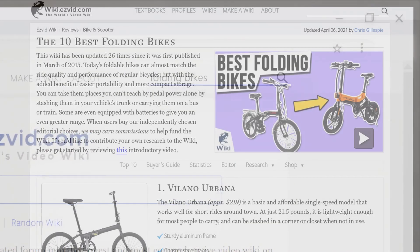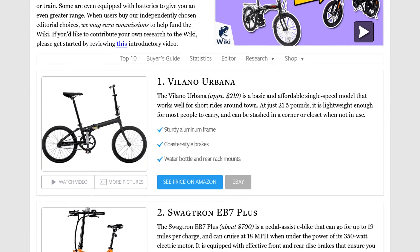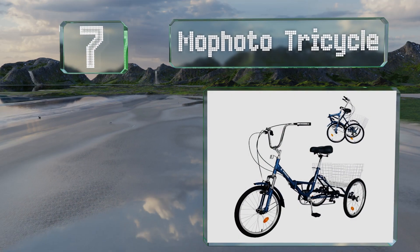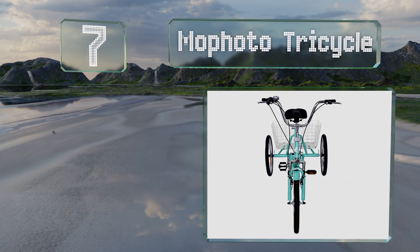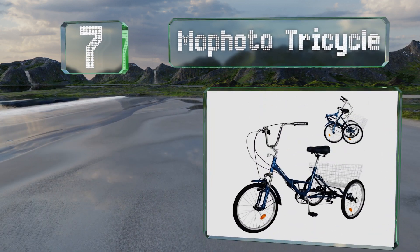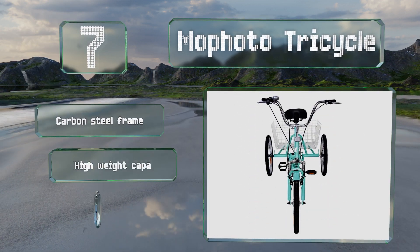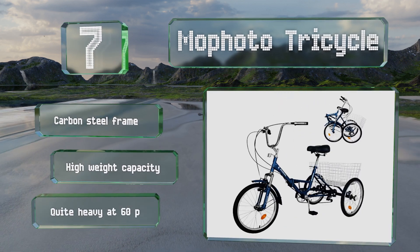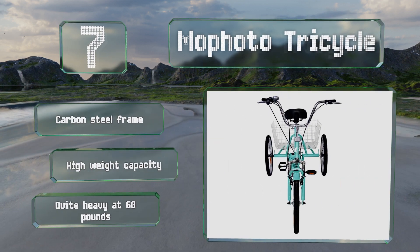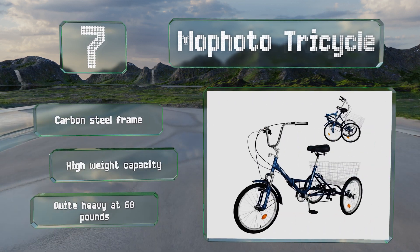At number seven, available in a wide range of colors, the Mofoto tricycle is, as the name says, a three-wheeled option with a low step-through frame making it stable and easy to use. It's got a large wire basket on the back and comfortable high-rise handlebars. It's made with a carbon steel frame that has a high weight capacity, but it is quite heavy at 60 pounds.